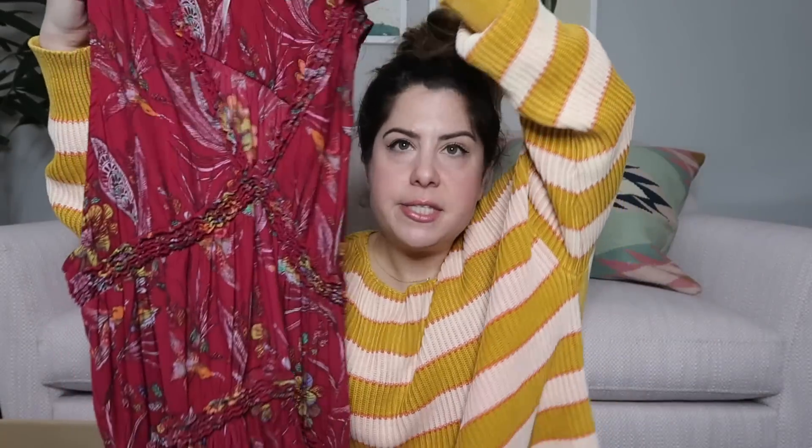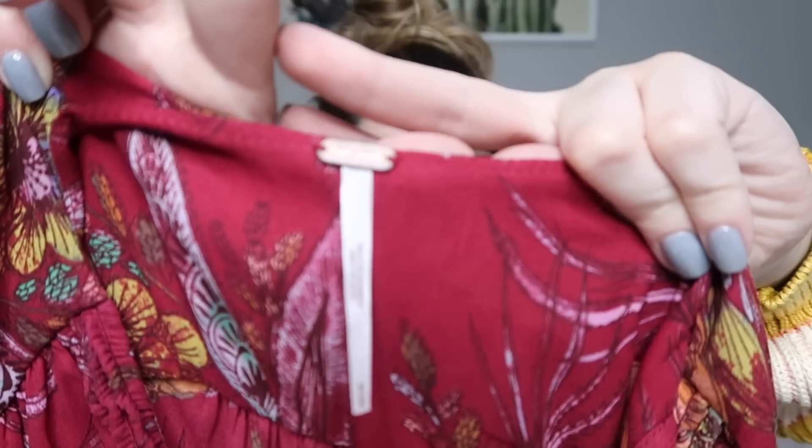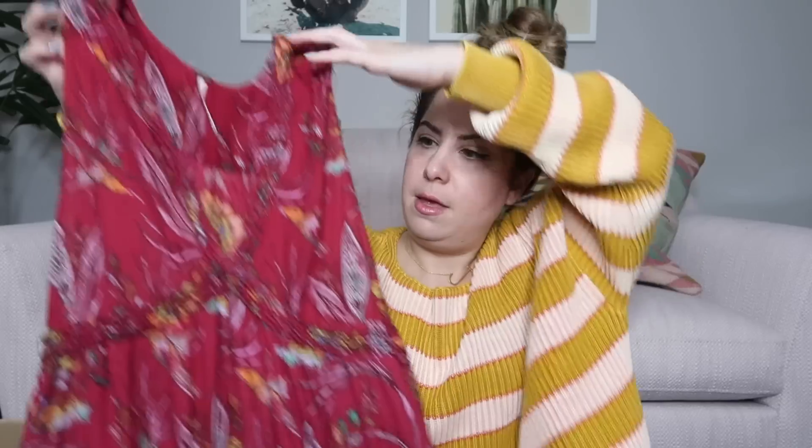We have a floral print — it looks like a tunic top with a v-neck. It is by Free People, it's a size medium. I'll probably list this around $40 to $45. It's really cute.